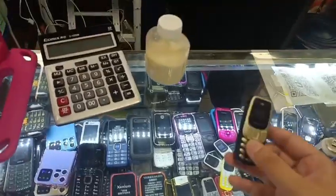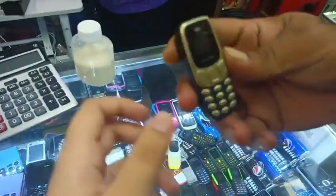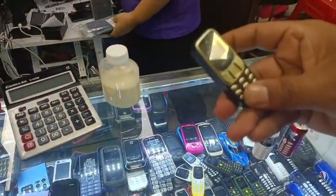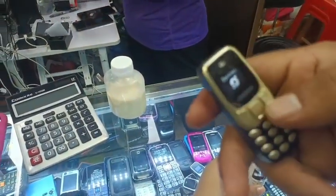So this is our mini Nokia phone. It's the reality. This is the real Nokia. So nice. Phone book, messages, call center, media, organizer, settings.